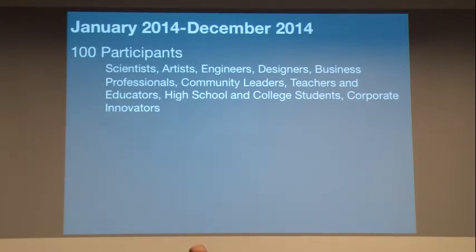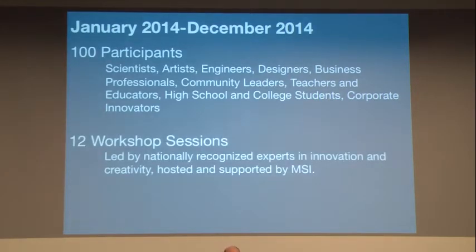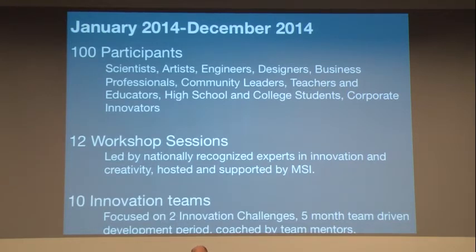This is where there's a possibility for any of you to participate. We're trying to have a diverse group so that there are great conversations among all the people, reflecting the Chicago community. Once we've got the group of 100 together, they'll go through 12 workshops led by national experts in innovation and creativity, learning new creativity tools based on the art-based exercises paired with the innovation process. Out of that group, we'll assemble 10 innovation teams focused on two challenges over five months of development time.